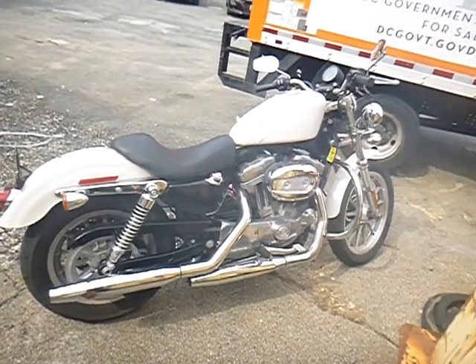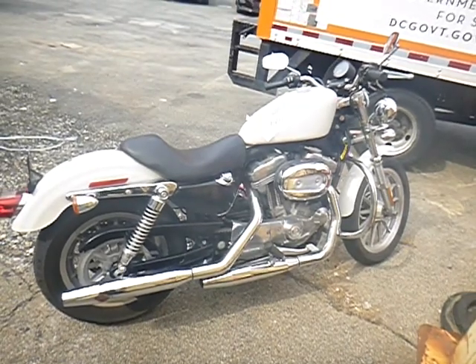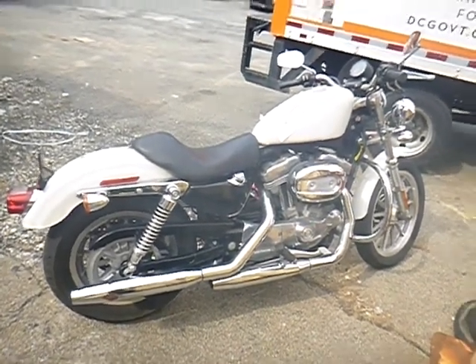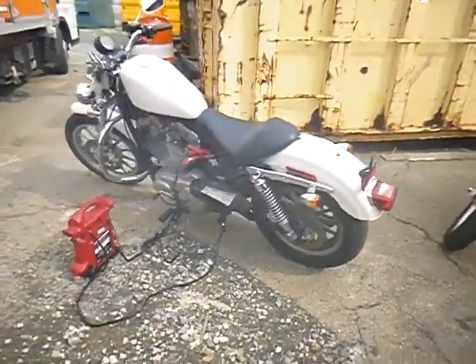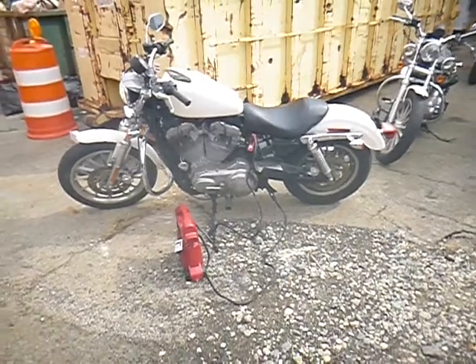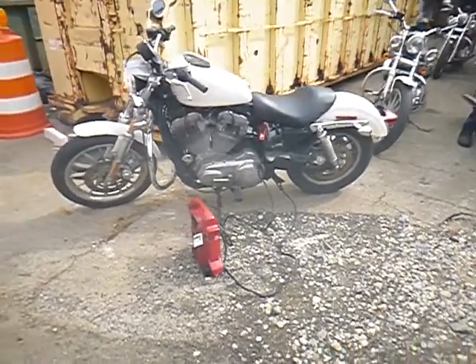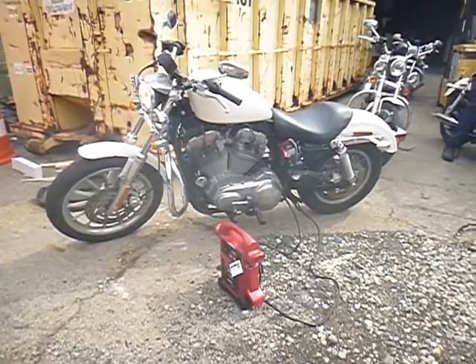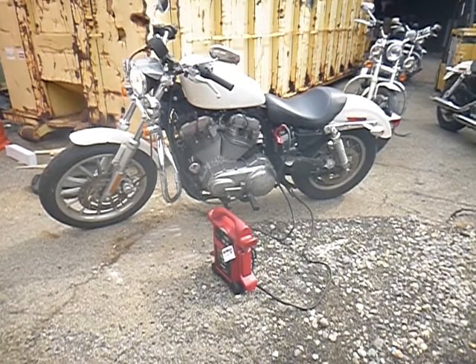Lot number 35946. We have an 883 Harley. The jump box is attached to the Harley. It's currently running, but once you take the jump box off it'll stop. So we're just leaving it on to show you that it does run.